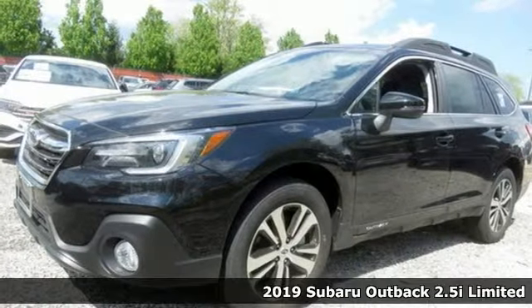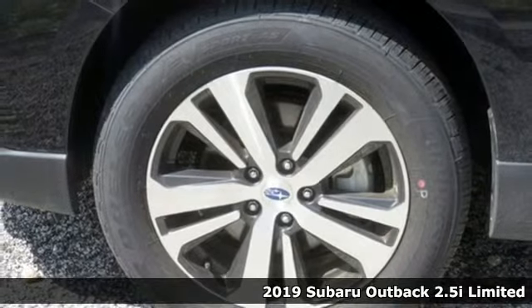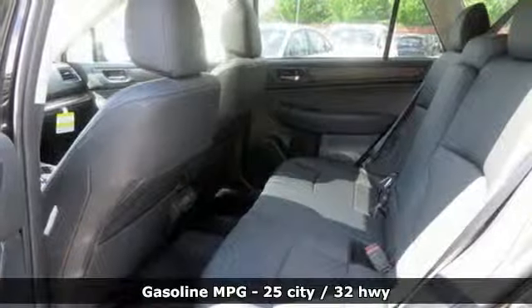It's a new 2019 Subaru Outback. The perfect blend of adventure-ready engineering and performance with modern styling and comfort. And it comes with all the amenities you need.